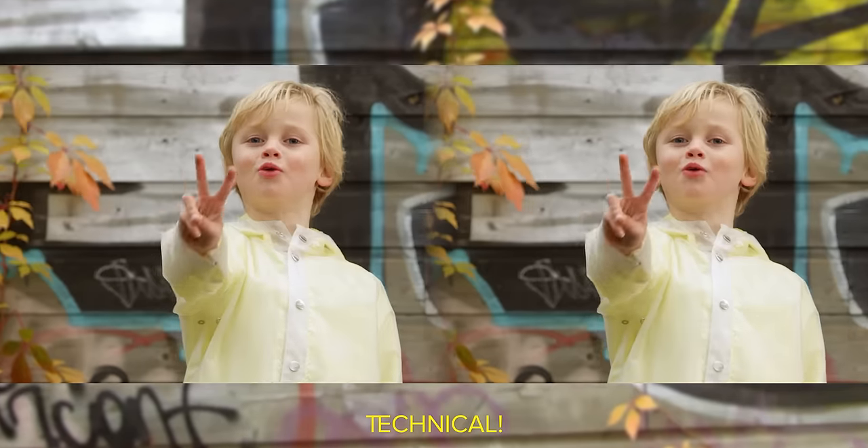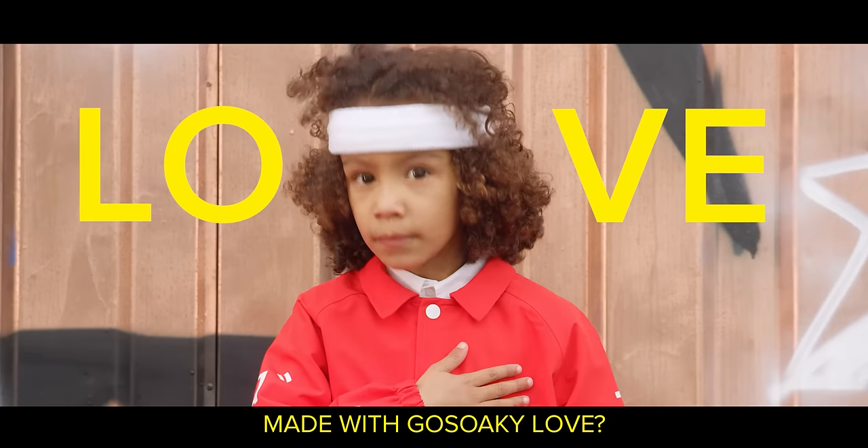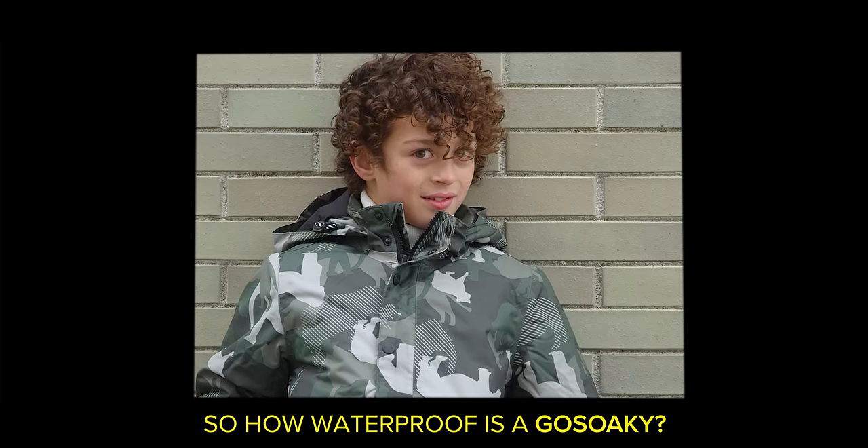It's waterproof. Technical. Fashionable. For everyday. Made with Go-Soake love? Where has this been all my life? I know, right? So how waterproof is a Go-Soake?